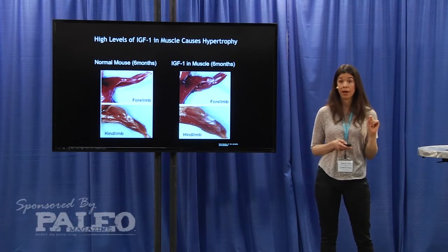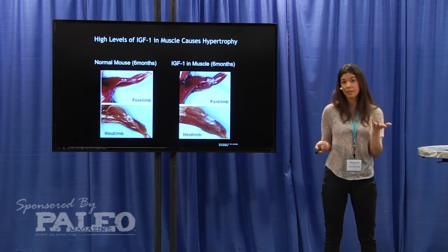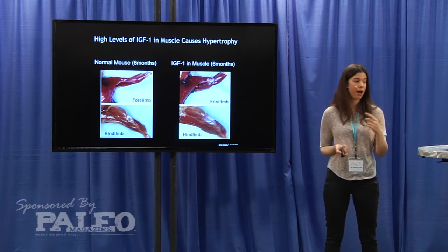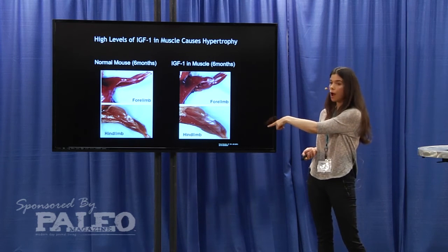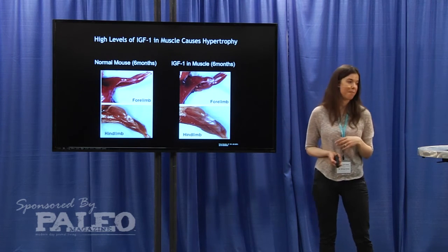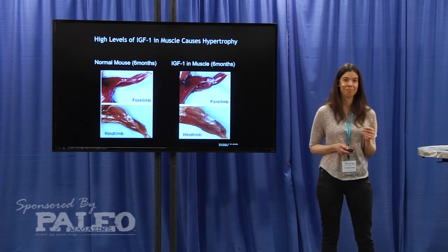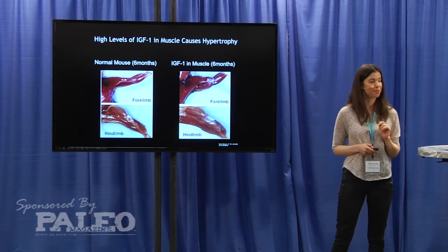If you take IGF-1 and express it in the muscle cells of mice, it causes hypertrophy. Mice that have IGF-1 expressed — you can see their forelimb and hindlimb — have much higher levels of muscle mass compared to a normal wild-type mouse. That just highlights the role of IGF-1 in muscle hypertrophy.